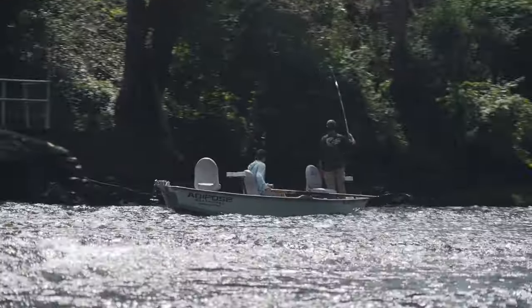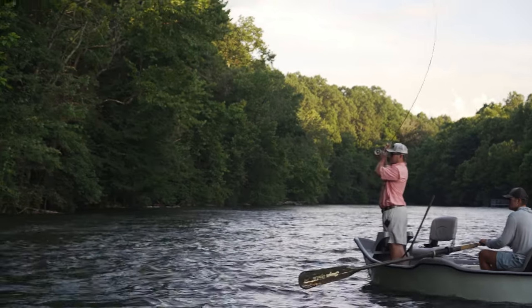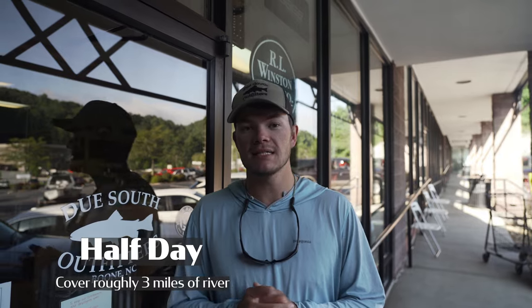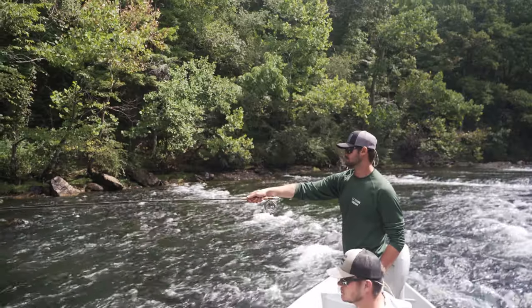So first and foremost we want to talk about what a float trip is. What we do is we take guests over to Tennessee to float the South Holston and Watauga rivers in drift boats. These are two of the premier trout fisheries in the southeast and really the country. Normally on our trips we're going to cover about three miles on a half day, six miles if it's a full day. This exposes you to a ton of different angling opportunities.